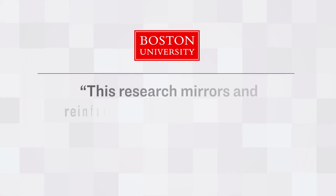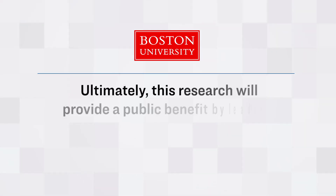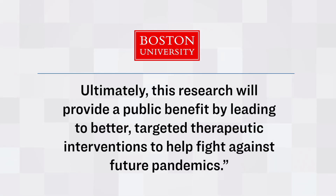On the flip side, however, Boston University came out with a statement of their own denying that these experiments are gain-of-function and adding that the research was reviewed and approved by the proper authorities. Here's what they said: 'This research mirrors and reinforces the findings of other similar research performed by other organizations. Ultimately, this research will provide a public benefit by leading to better targeted therapeutic interventions to help fight against future pandemics.'